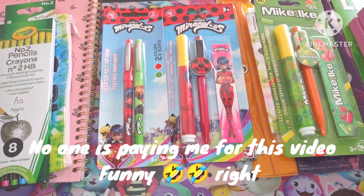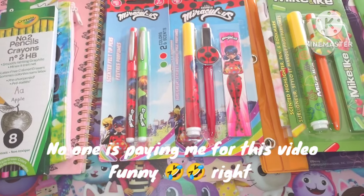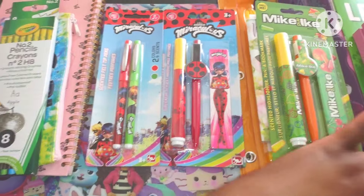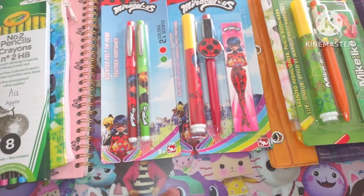Today my video is sponsored by me! I am Dee Dee's, My Life as a Craft Artist, sponsoring my own video. You might think, why would I do that? I think it's funny. I bought everything on this video with my own money, and I thought it was fun to show you what I bought from Dollar Tree.